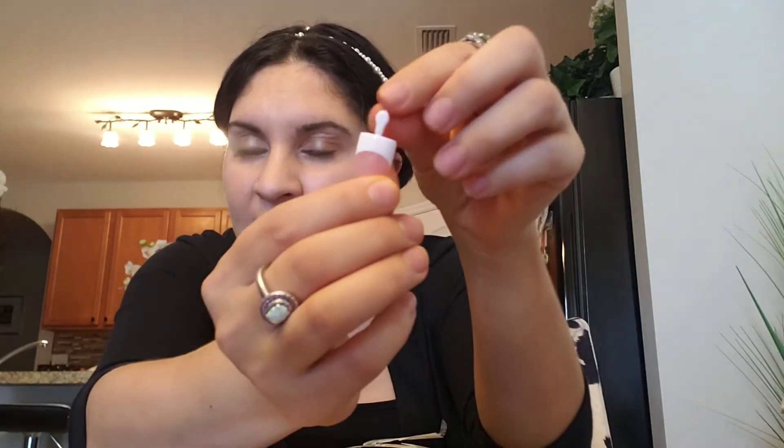I go back and forth and do different colors sometimes. I tried dip from the nail salon and it was horrible. I tried gel — it was okay but they chip. So I'm like, you know what, I'm gonna try press-on nails because I ain't playing. They come in various colors.